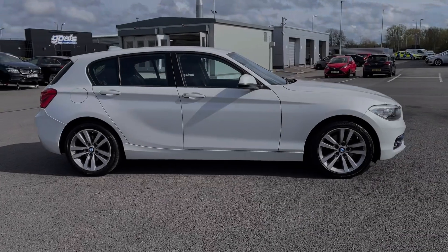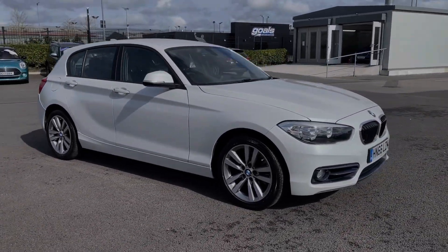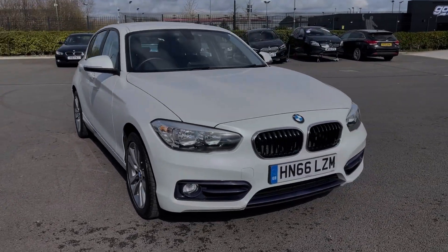Hi there, I'm Becca from Motor Match Chester and I'm going to be taking you around one of our approved used vehicles. This is the BMW 1 Series Sport — a 2016 model coming with the 2 litre diesel engine and manual transmission.